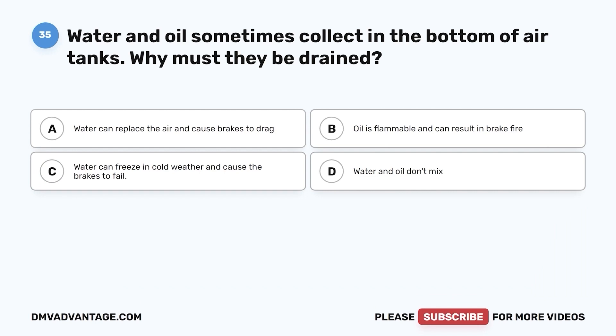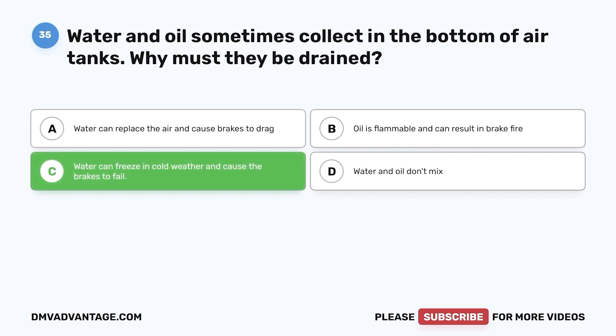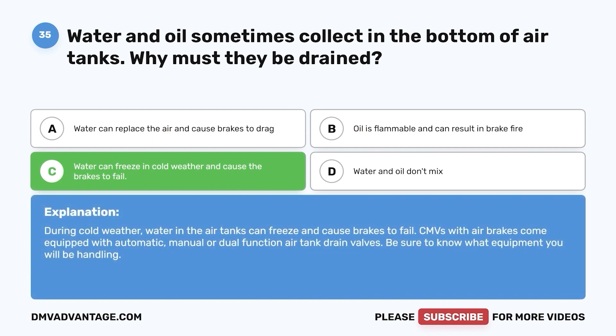Question 35. Water and oil sometimes collect in the bottom of air tanks. Why must they be drained? a. Water can replace the air and cause brakes to drag. b. Oil is flammable and can result in brake fire. c. Water can freeze in cold weather and cause the brakes to fail. d. Water and oil don't mix. The correct answer is c. During cold weather, water in the air tanks can freeze and cause brakes to fail. CMVs with air brakes come equipped with automatic, manual, or dual-function air tank drain valves — be sure to know what equipment you will be handling.